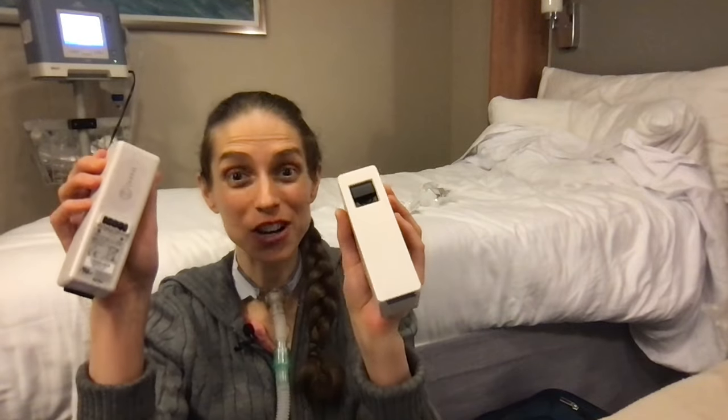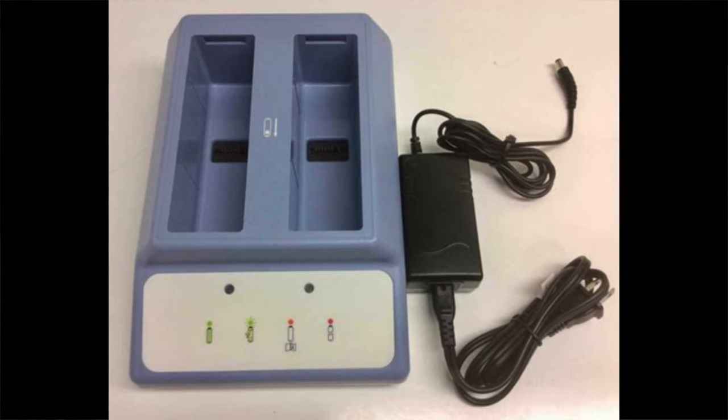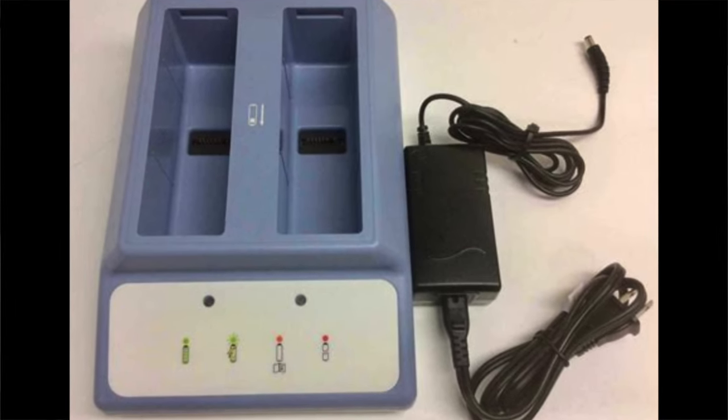Before leaving, I asked my DME company for extra batteries and they provided two extra batteries. Each lasts about four hours, so together I have about eight additional hours of battery. Whenever you take your ventilator out, you cannot charge it, and you have limited outlets and limited time in the stateroom. What I do is keep one of my two ventilators in the room at all times plugged in, charging batteries. It is very easy to run out of batteries on a cruise ship because there are limited outlets and you can only plug in your ventilator when you're in your stateroom.